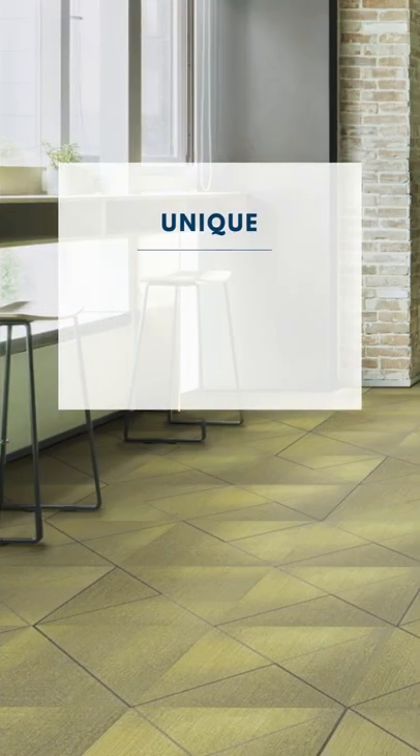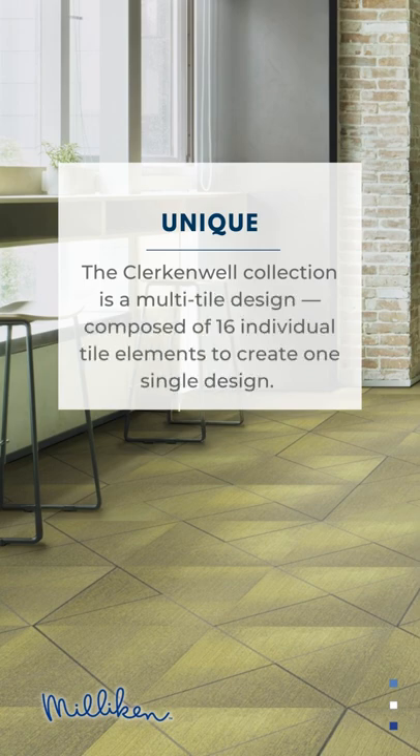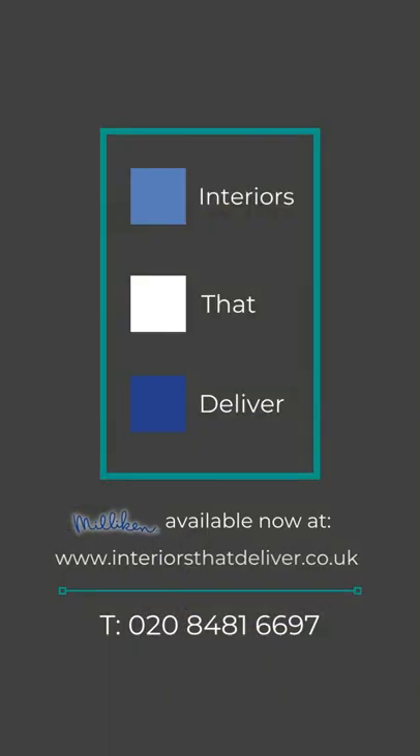Clerkenwell is a place re-energized and transformed into one of the most important design hubs in the world. The Clerkenwell Collection is a multi-tile design composed of 16 individual tile elements to create one single design, available at interiorsthatdeliver.co.uk.